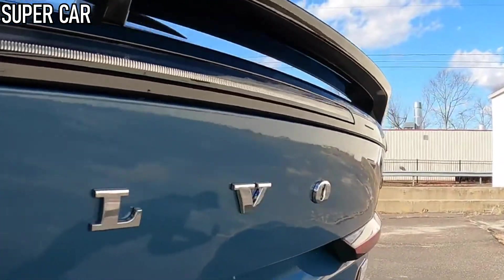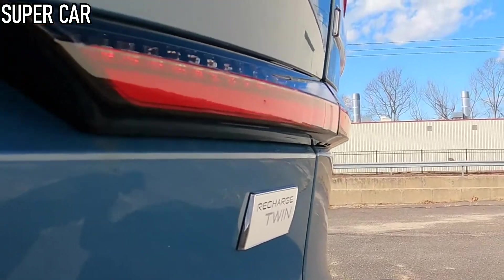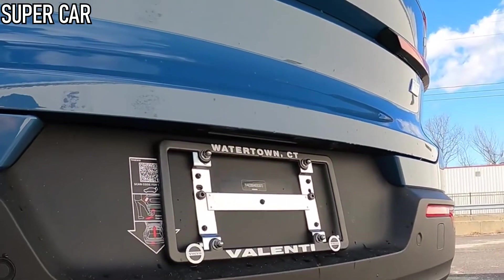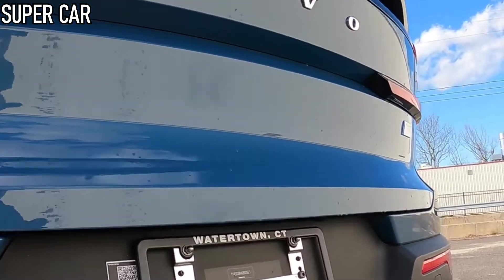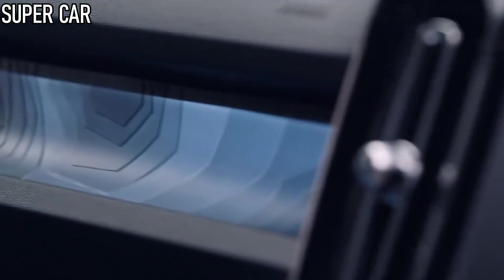The C40 features headlights that incorporate pixel technology. It's only available to order online, but Volvo has simplified the order process by offering just three trim levels: Core, only available on the single-motor variant, Plus and Ultimate. The C40's rivals include the Tesla Model Y, Audi Q4 Sportback e-tron, Volkswagen ID.5 and Ford Mustang Mach-E.